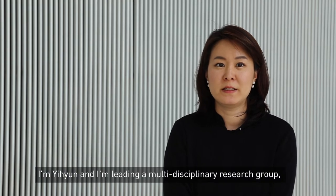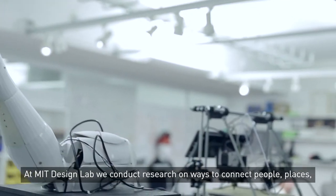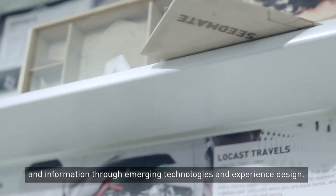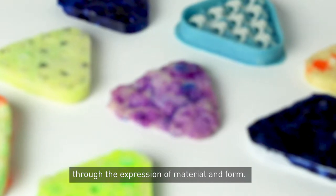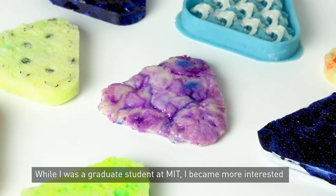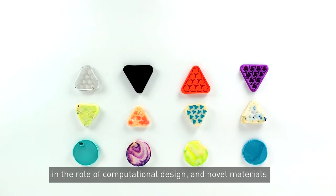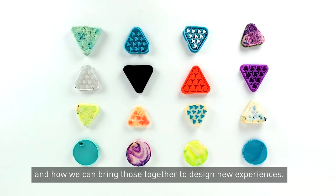I'm Lee Hyun, and I'm leading a multidisciplinary research group, Design Lab, at Massachusetts Institute of Technology. At MIT Design Lab, we conduct research on ways to connect people, places, and information through emerging technologies and experience design. As an architect, I was very fascinated with designing spaces through the expression of material and form. While I was a graduate student at MIT, I became more interested in the role of computational design and novel materials and how we can bring those together to design new experiences.